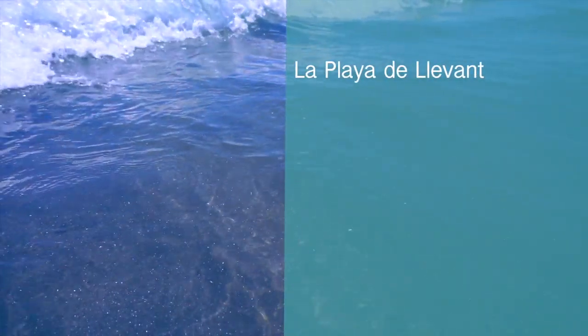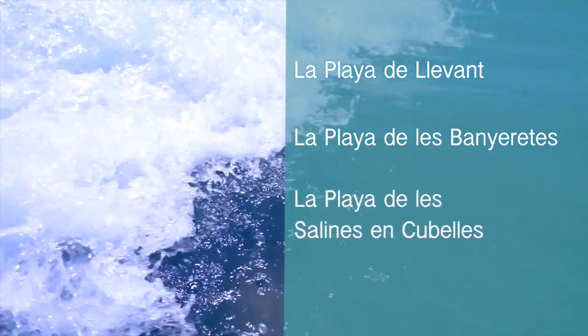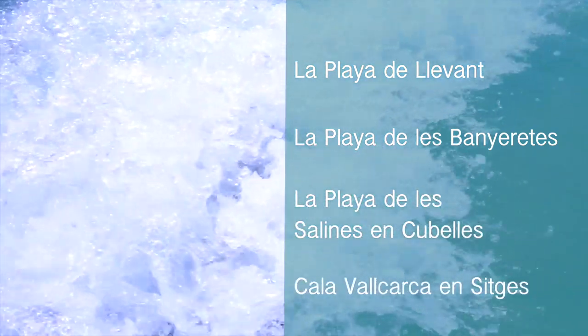The beaches that allow dogs are La Playa del Levant, La Playa de las Espigonetes, La Playa de las Salines and Cubelles, Icaria, Vallcarca, and Sitges.